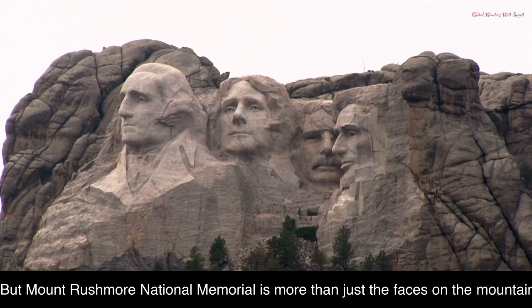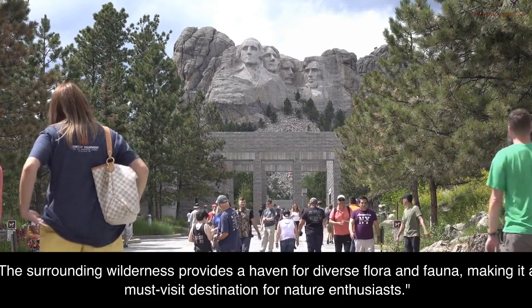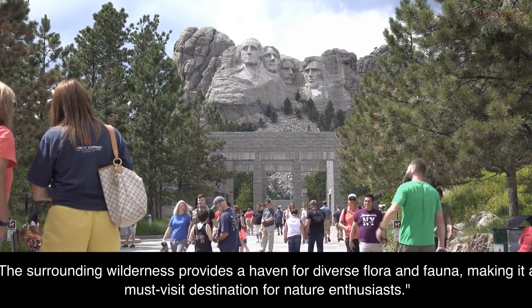But Mount Rushmore National Memorial is more than just the faces on the mountain. The surrounding wilderness provides a haven for diverse flora and fauna, making it a must-visit destination for nature enthusiasts.